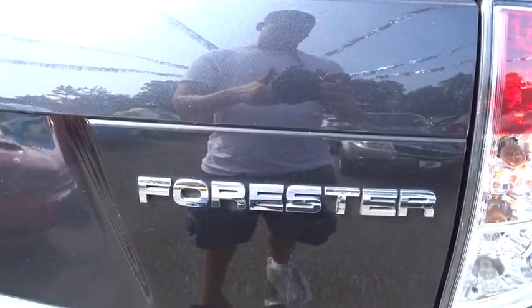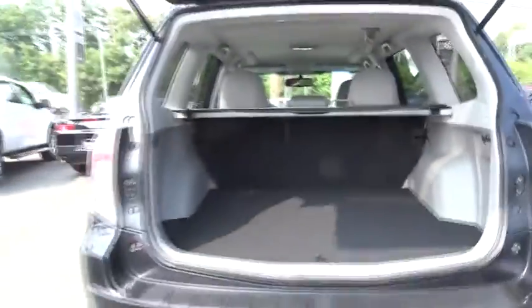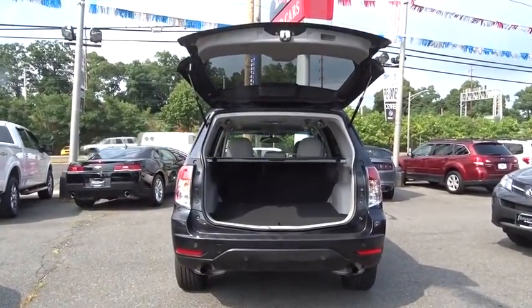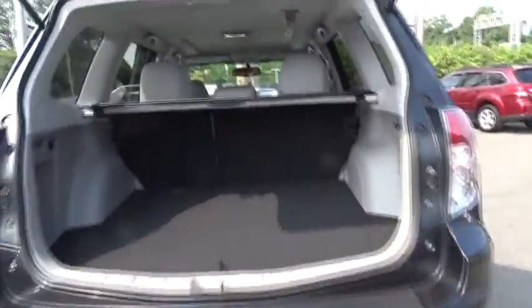Bluetooth, adjustable steering wheel, driver airbag, power steering, aluminum wheels, floor mats, four-wheel disc brakes, cruise control, climate control, rear defrost, AM-FM stereo radio, bucket seats.